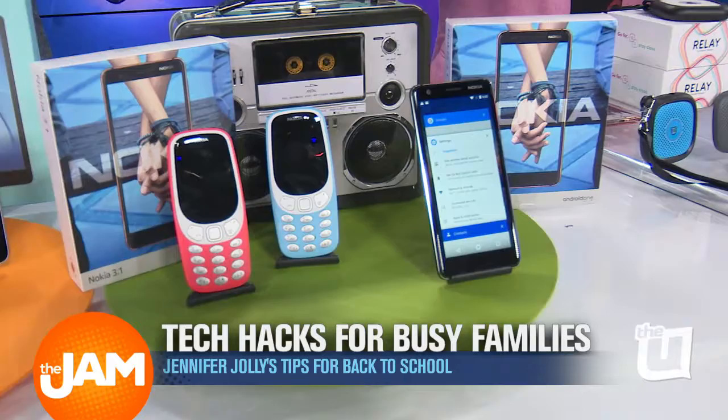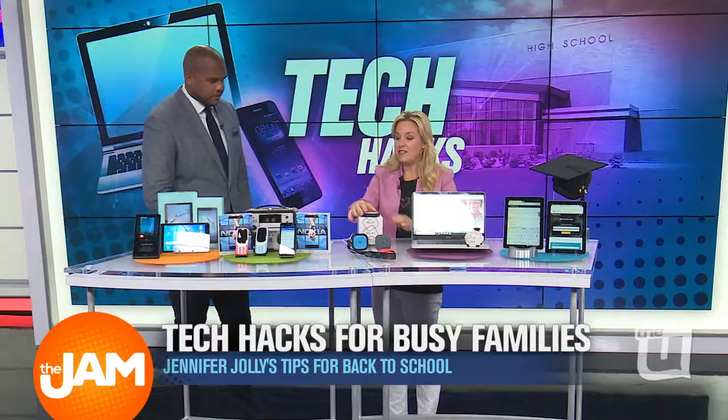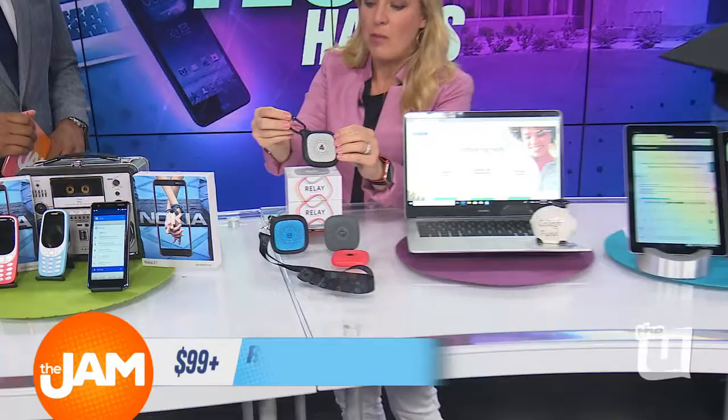The Nokia 3.1 has features like Android's parental controls — most importantly. You tell me the next one is the one I'm really going to like for my 11-year-old son. This is the Relay. It's for 11-year-olds — really ages 6 to 11 — for anybody who's not quite ready for that first phone but you want to give them a way to check in with you, and you to check in with them.